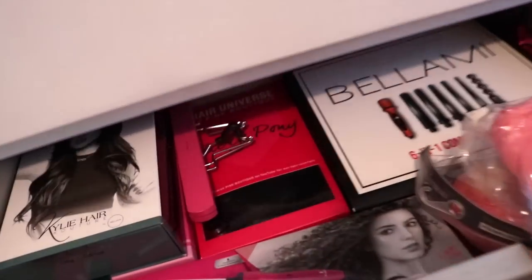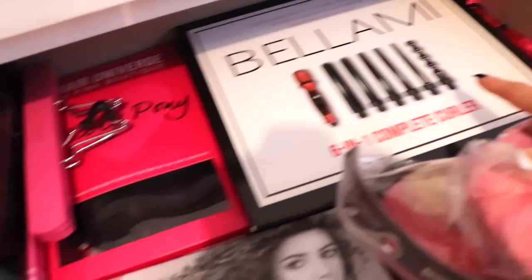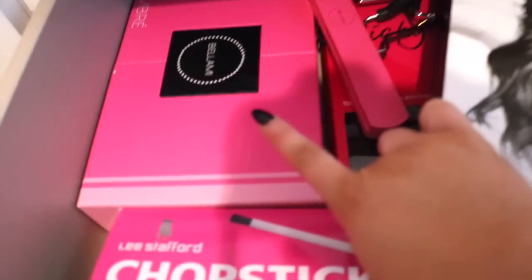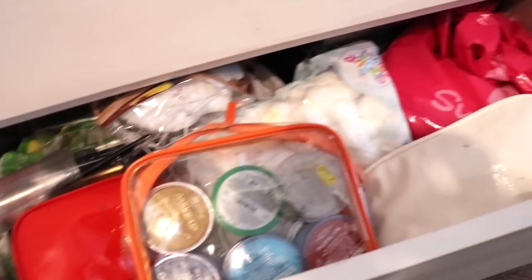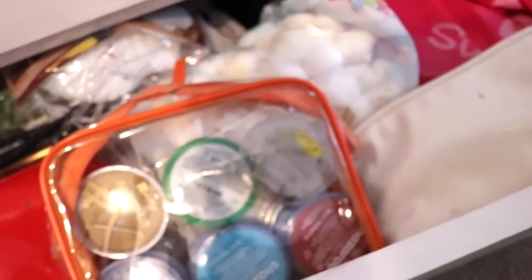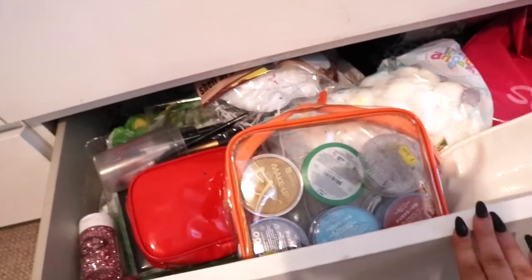Moving down to the third drawer I have my extensions, some wigs, my Bellamy curling kit — the six-in-one complete curling set which is amazing — my extension ponytail, some Kylie Cosmetics hair couture, Bellamy lilac ones, and my chopstick curler. I just keep some more hair tools in this drawer. The last drawer I'm not going to go into too much detail on because it's a mess, but this is where I keep all my SFX stuff — so whenever I'm filming Halloween makeup tutorials I know exactly where everything is. All my face paints, glitters, brushes, cotton wool for SFX — anything to do with SFX is all in this drawer.